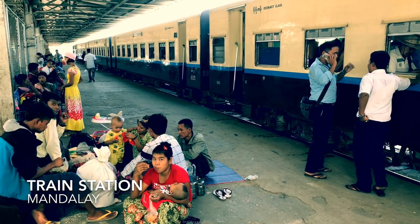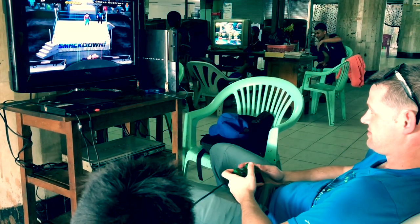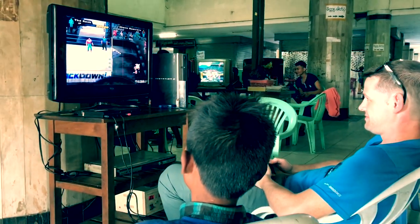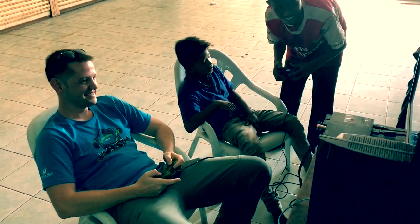I'll never forget when I ventured out on my own one day and visited a train station there in Mandalay. There I played some video games with some Burmese kids, and I have to say, they totally schooled me.